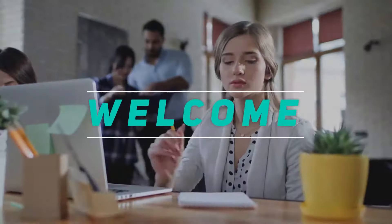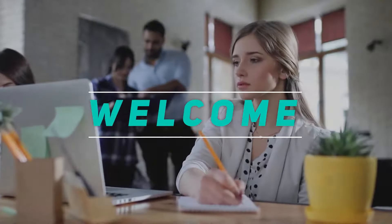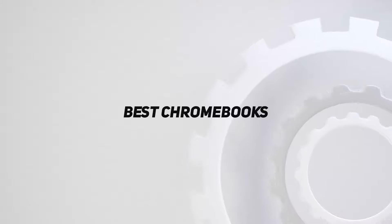Hey, welcome back to my channel. In this video, I'm gonna talk about the top 5 best Chromebooks.